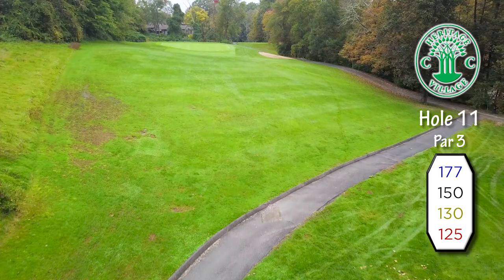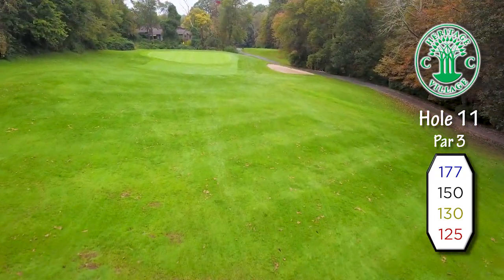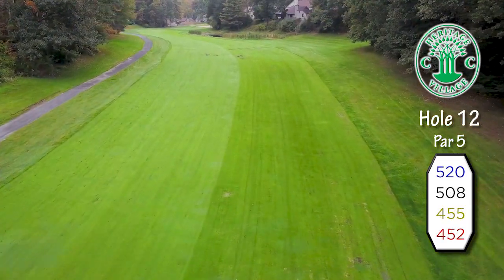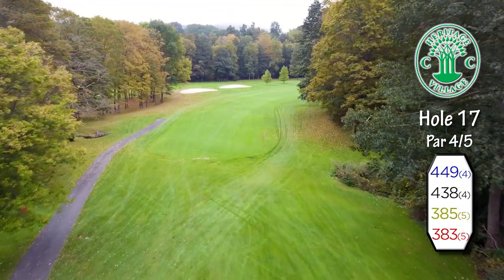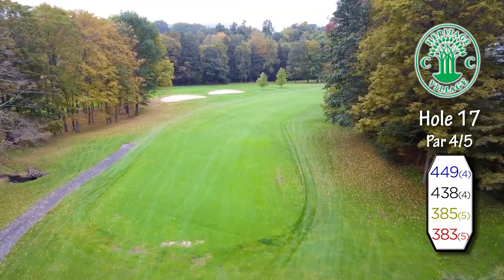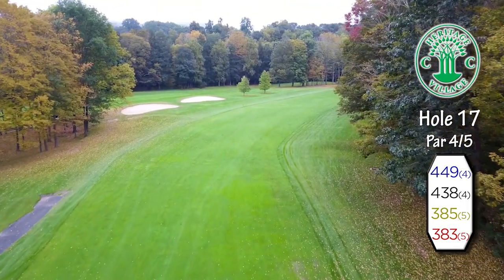Resembling a hole from the old country, it is basically a blind Par 3 that plays quite long from the blue tees. The twelfth hole is a long, serpentine Par 5 that is truly fraught with peril. The Par 4 seventh hole often tells the tale in a tight match — it is a big dog-leg right hole from a very elevated tee.